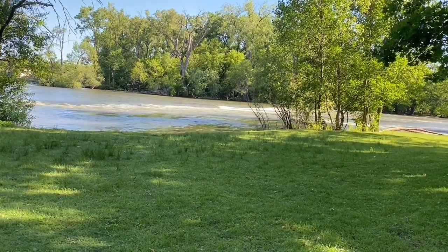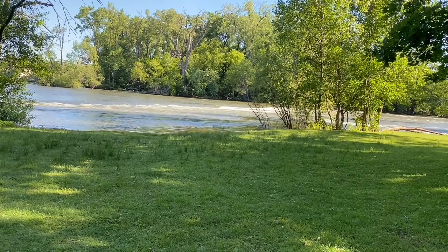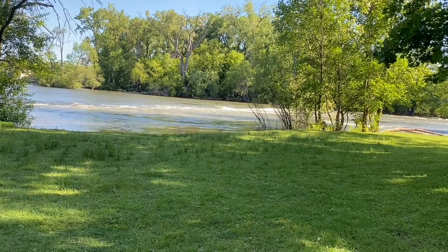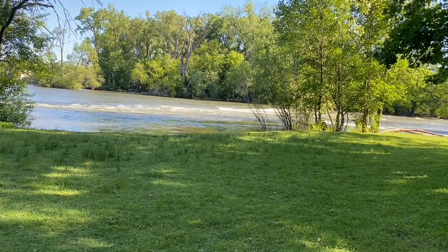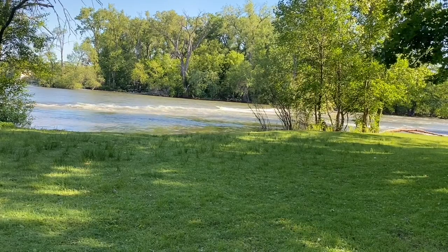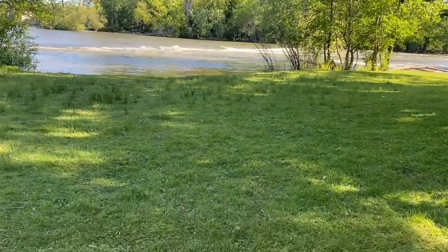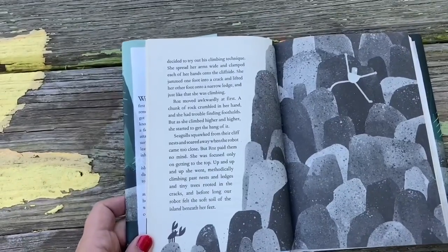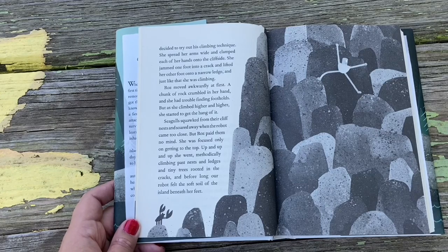Chapter 6: The Climb. Crack, thunk, clang — Ros was having a little trouble climbing the cliffs. She had a new dent in her rear and a long scrape down her side. Just as she was about to get another ding, a crab scuttled out from under a piece of driftwood. The crab looked up and showed off his giant claws, but the robot just looked down and introduced herself. 'Hello, crab. My name is Ros.' After a brief standoff, the crab cautiously backed away. Ros noticed how easily he moved over the rocks — with his wide stance and his grippy feet, he could crawl up and down any rock face. So Ros decided to try out a new climbing technique. She spread her arms wide, clamped each hand onto the cliff side, jammed one foot into a crack, lifted the other onto a narrow ledge, and just like that, she was climbing.